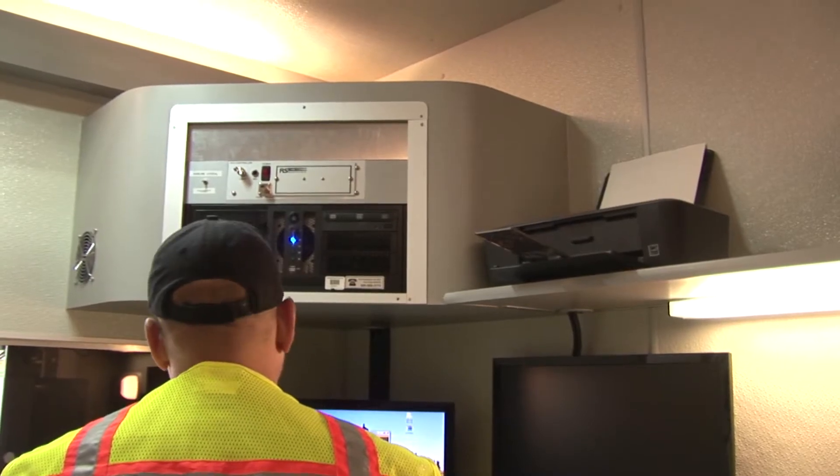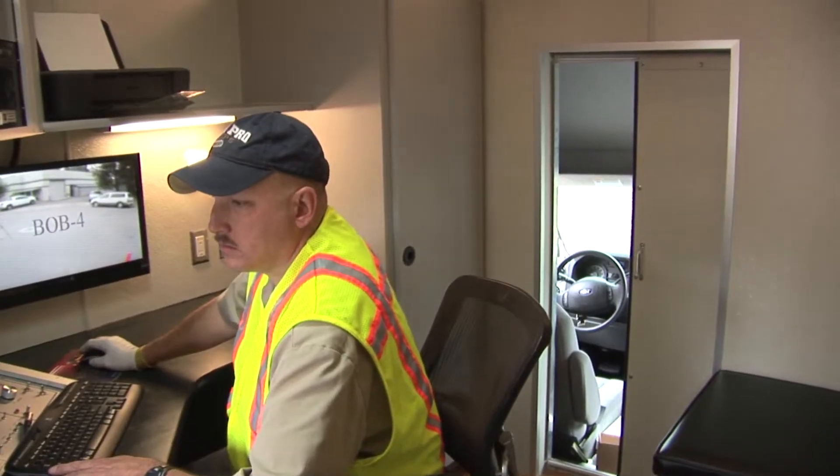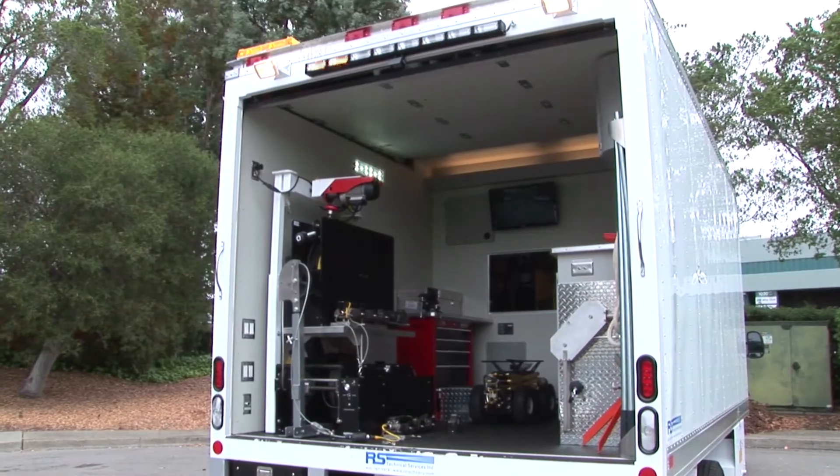Each unit is ergonomically designed with well thought out workspaces, lighting, countertops, climate controlled areas, toolboxes, cleaning and wash down facilities and even onboard bathrooms if desired.